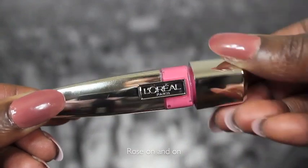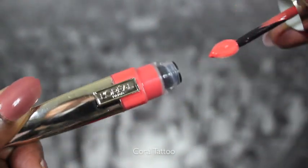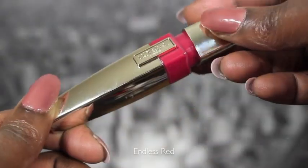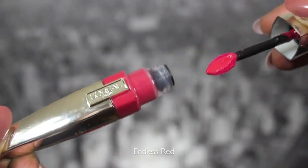The other colors are called Rose On and On, which is a really really pretty soft pink, and then I also have Coral Tattoo, which is amazing. And then the last one is called Endless Red — it's kind of a blue-toned red, really really pretty. I don't even know the name of the line, I just know they're from L'Oreal and I purchased these from Target last night, the 20th.